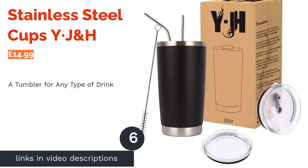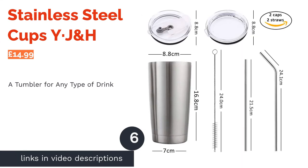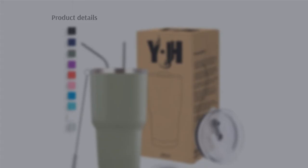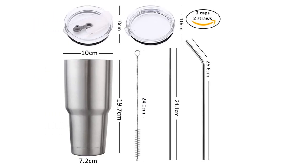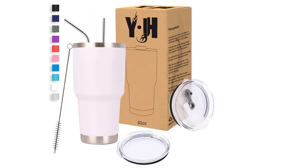The next product on our list is Stainless Steel Cups by Y·J&H. Available in 10 stunning shades, this stainless steel cup is super customizable and suitable for any drink, hot or cold. In the box comes two straws, one straight and one curved, for easy use while walking or working.